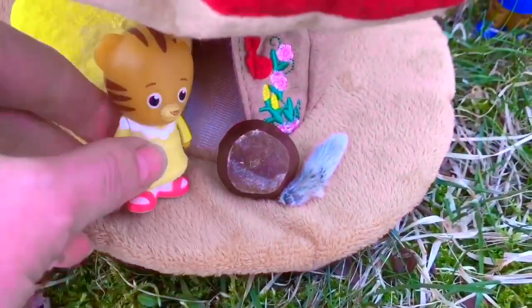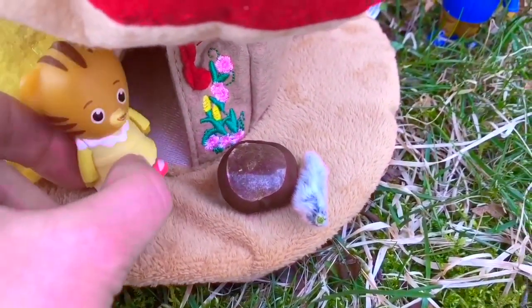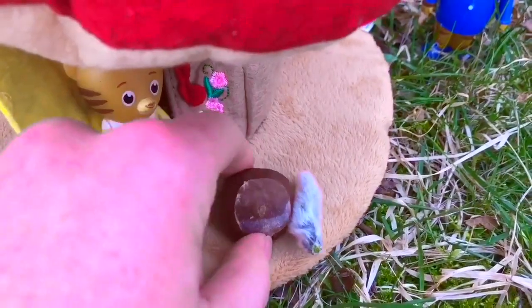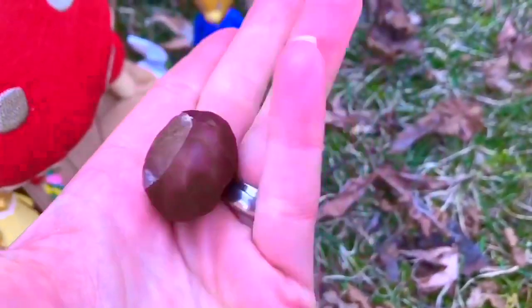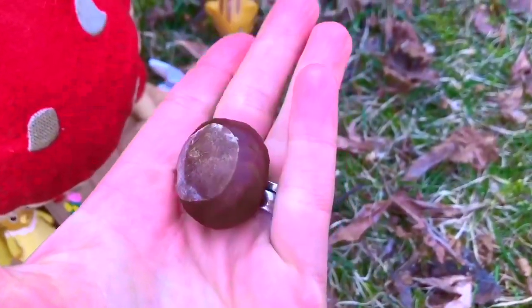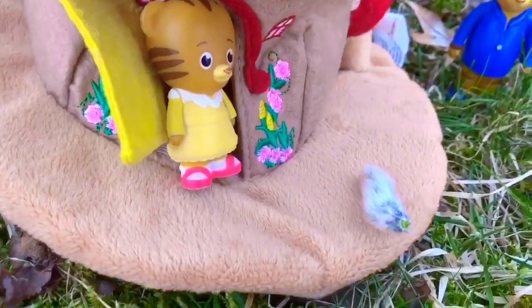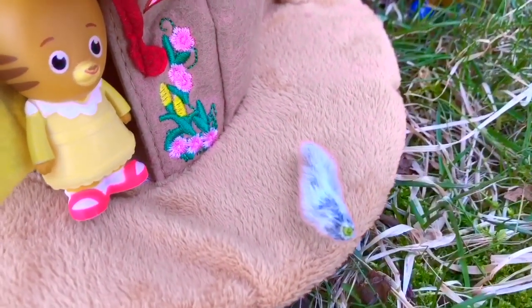We also found a chestnut inside the Mushroom House. Chestnuts fall off the tree onto the ground in fall time — I found these in my jacket pocket as I was coming outside to film. We won't be finding any of these on the ground since it's springtime, but maybe we can find some Pussy Willows.